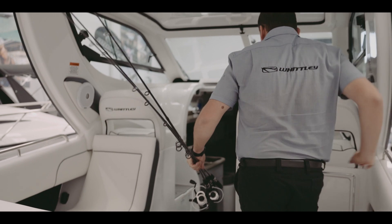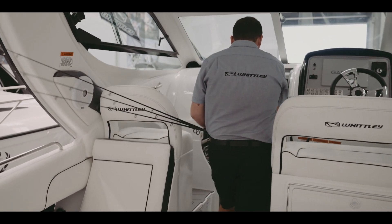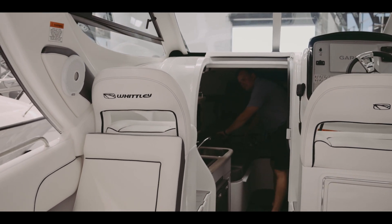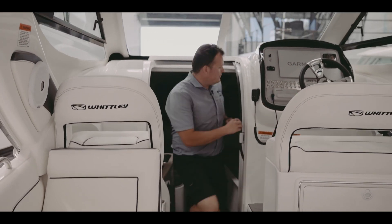My background has always been in the industry from the very start — my old man had dealerships, I was in my first boat at six weeks old, and my brother and I have been involved in the industry straight out of school. We live and breathe it.